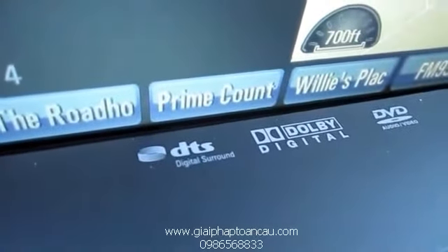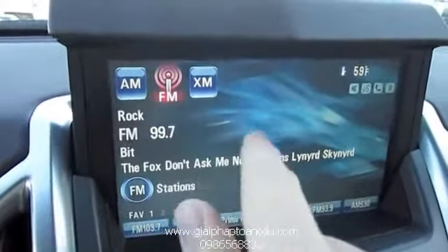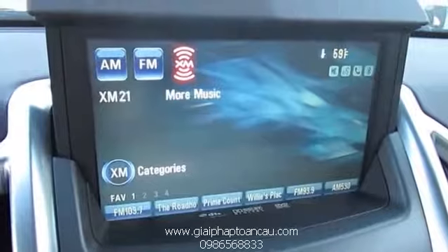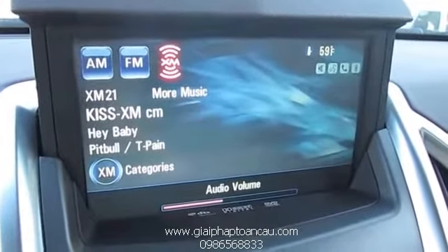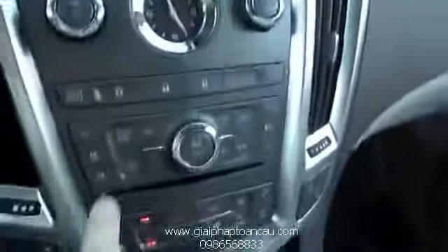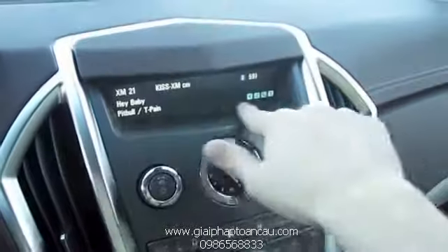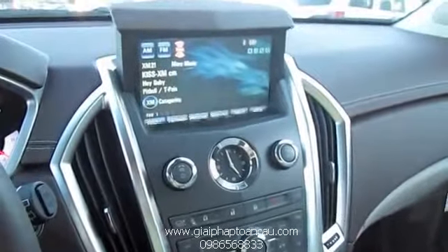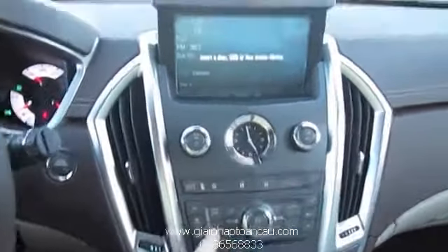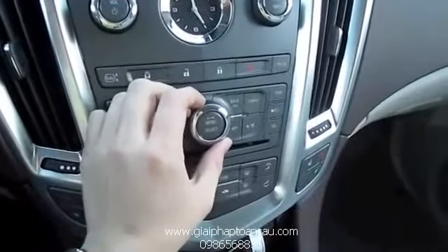It's an 8-inch touchscreen, DVD audio/video compatible, with Dolby Digital DTS surround sound. Your preset stations are down below — select between AM, FM, and XM satellite radio. Outside temperature display as well. You can also open and close this manually, and the necessary information will show up below. Go between your auxiliary modes. It's all controlled by this wheel in the middle.